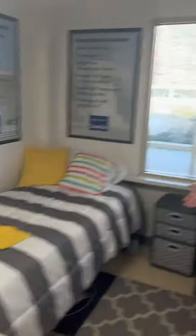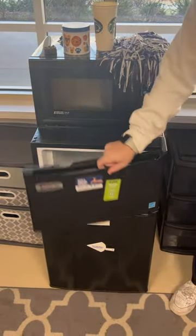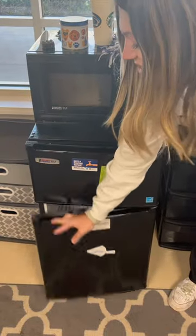Every dorm comes with a closet, a desk, a bed, of course, and a Penn State-invented micro-fridge, which is a freezer, fridge, and microwave combination for the dorm.